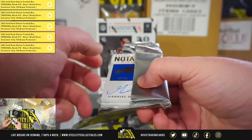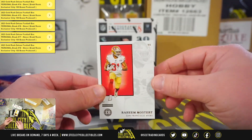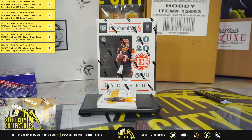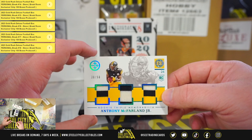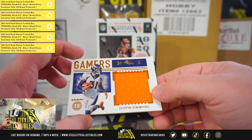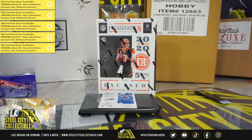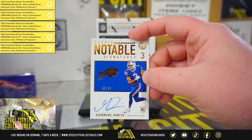Box number one here. Got a Raheem Mostert base. Rookie triple memorabilia, number 30 of 50, Anthony McFarland for the Steelers. Gamers jersey, Justin Simmons, numbered one of 35. Rookie notable signatures, 23 of 25, Gabe Davis.